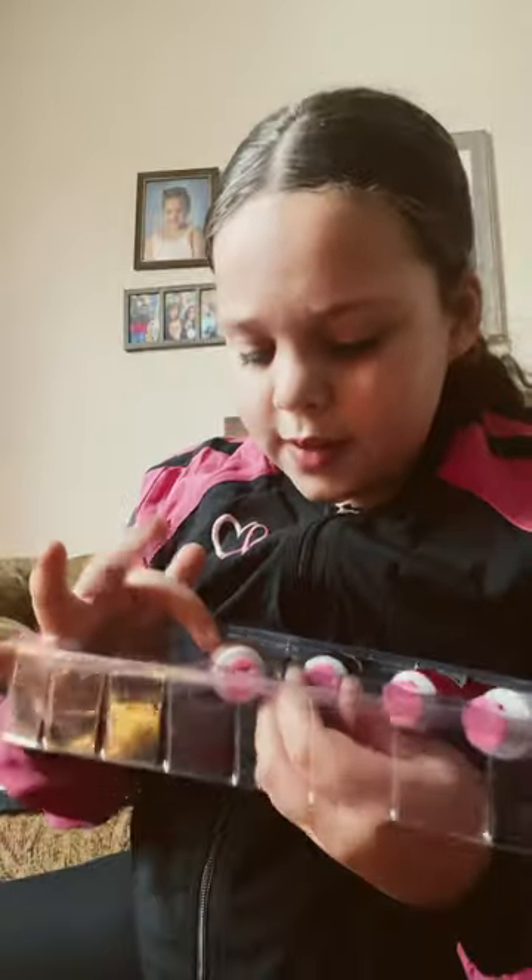Next I got these Barbie hand creams. This one's vanilla, this one's cherry, this one's strawberry, and this one's berry.